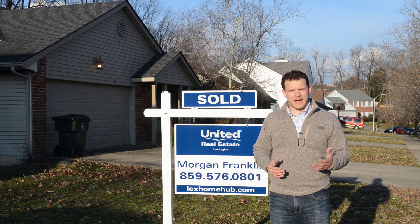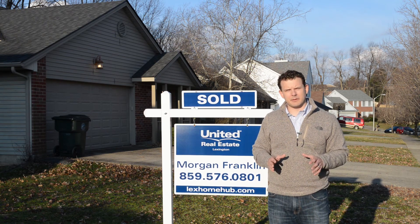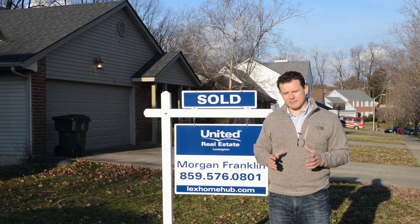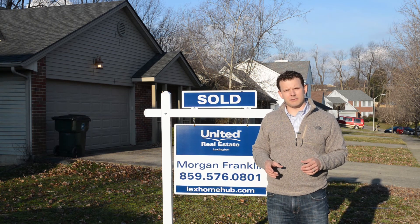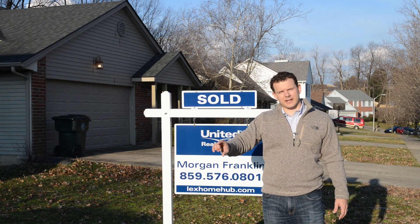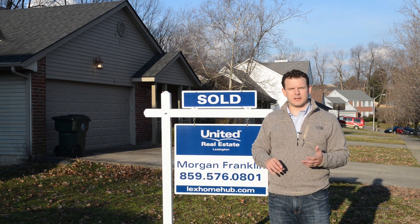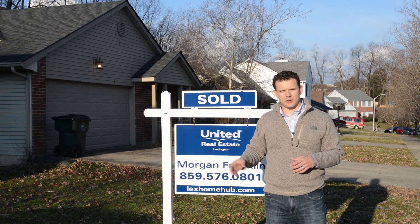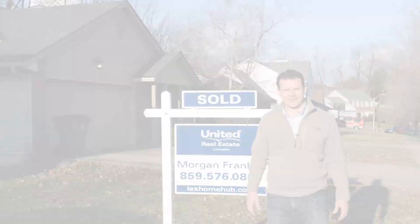You might be surprised — you might be able to pull some equity, move up, move down. We can talk about what your goals are. The simple fact is there is a drought of available homes for sale and there are lots of ready, willing, and able buyers that have nothing to buy. So if you've been thinking about selling, let's have a chat — give me a call. My phone number and email are in the description below, and you can click the link to find out what your home's worth. I'd love to hear your comments on Facebook, YouTube, Instagram, Snapchat — it's all at LexHomeHub.com or at LexHomeHub. Thanks so much for watching and I can't wait to see you again next week.